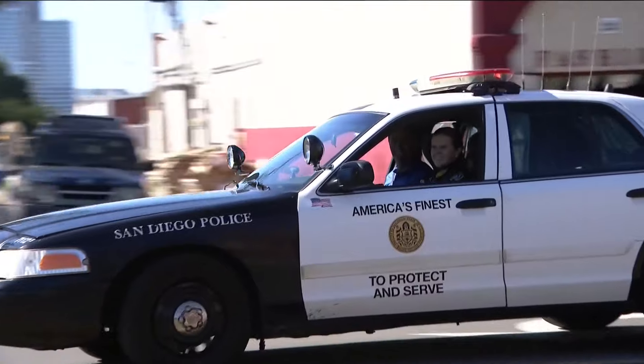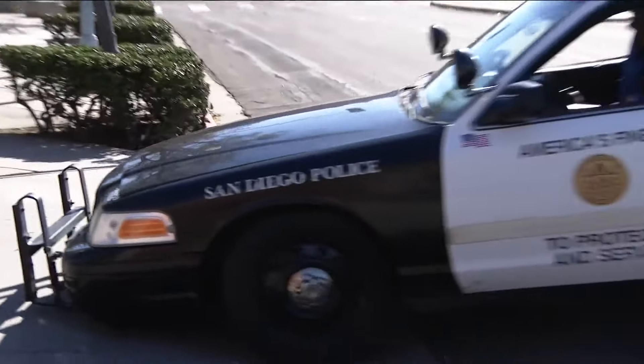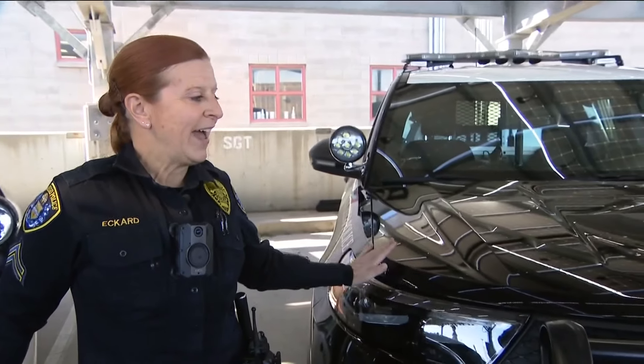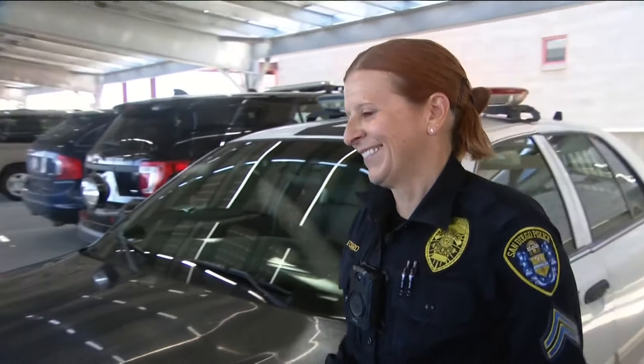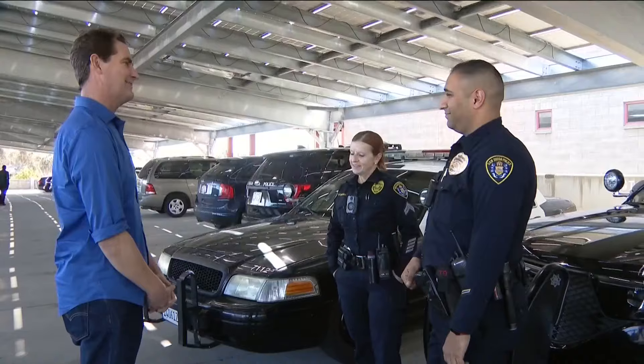Officer Eckert plans on retiring in five years and says the Crown Vic has saved her life many times. She's driven Crown Vics for her entire 24-year career and swears that when they pull the last one from service, that'll be her last day coming to work.